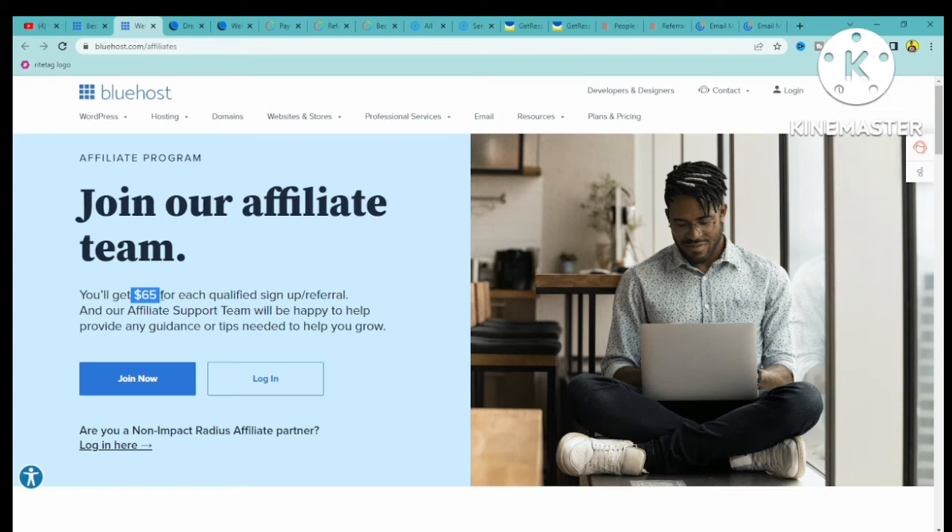It's very easy to market this product because every online marketer, everybody working online, will be in need of Bluehost. So you can easily find lots of people that are in need of this product, offer it to them, and for every qualified sign up you get paid $65.